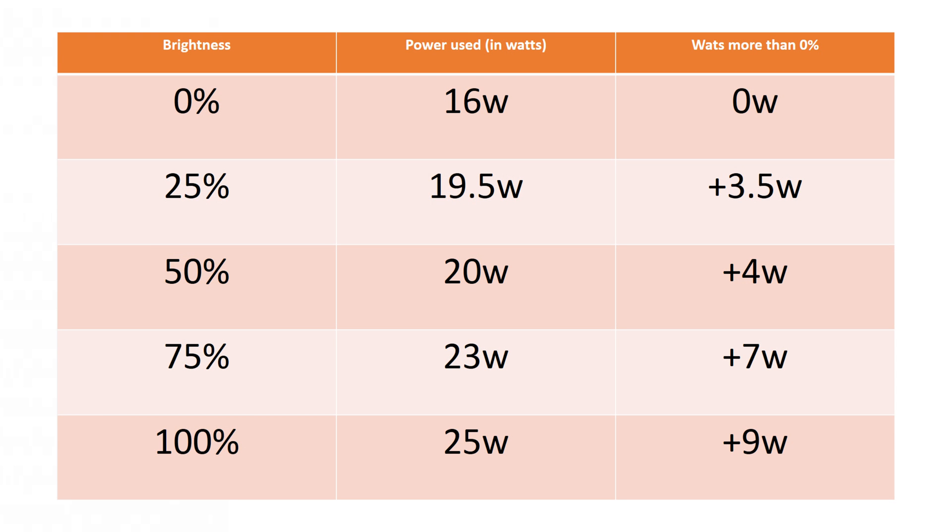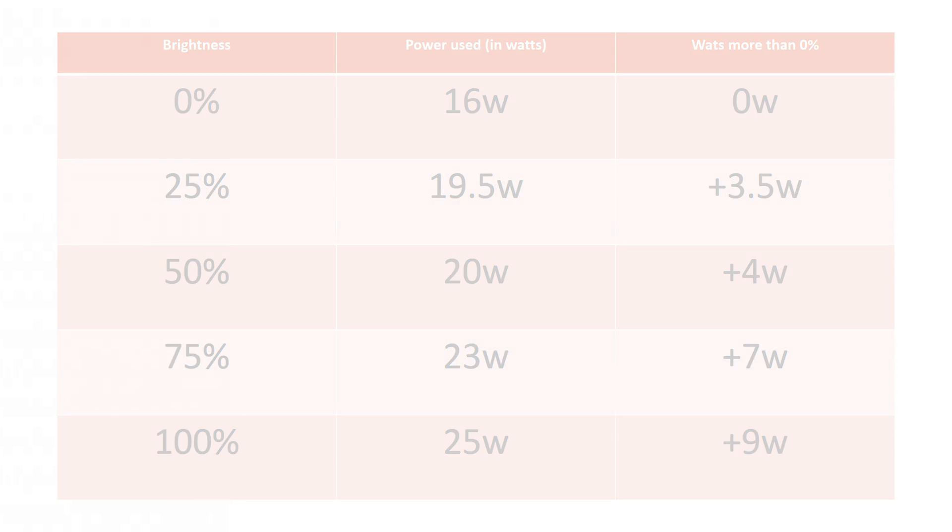With those realistic conditions, here are the numbers. At 0% we're running at 16 watts of power drawn; at 25% we're at 19.5 watts; 50% was 20 watts; 75% was 23 watts; and 100% brightness was 25 watts. More brightness definitely increased draw, though interestingly the jumps weren't all equal — we went from 0% to 25% with about a 3 to 4 watt difference, while 75% to 100% was only about a 2 watt difference.